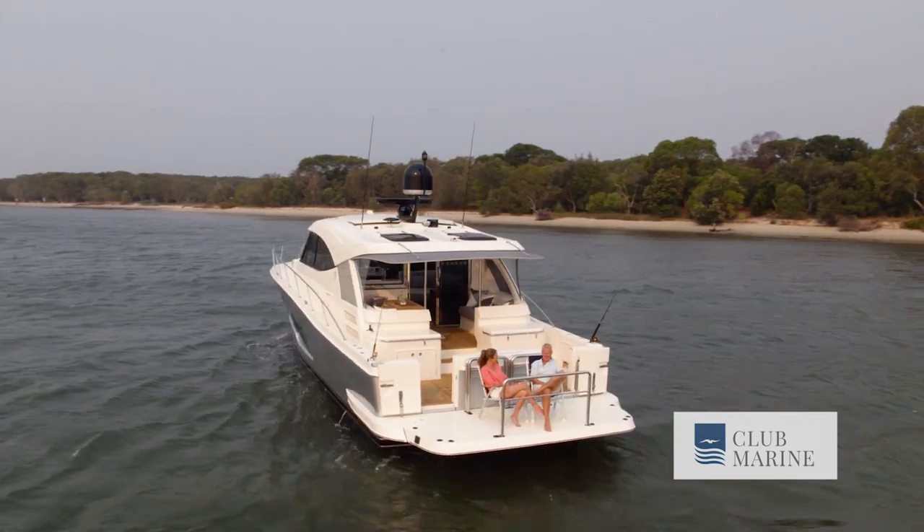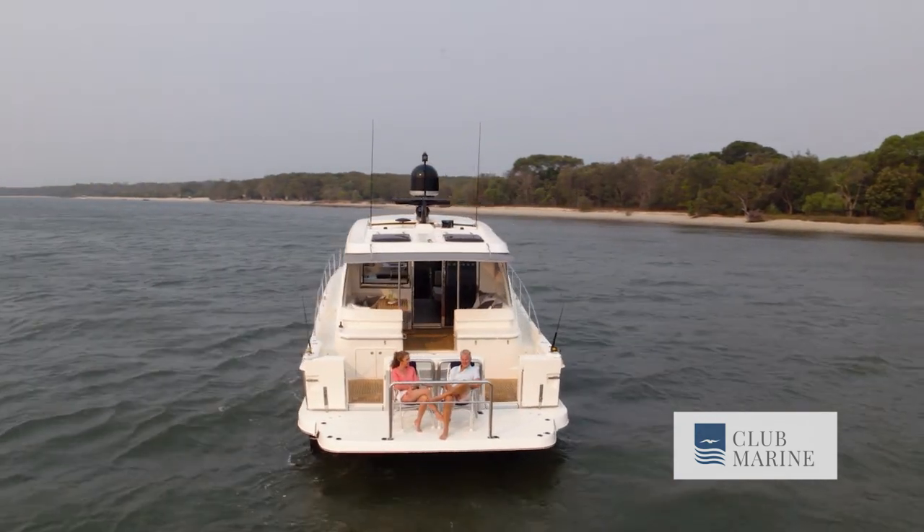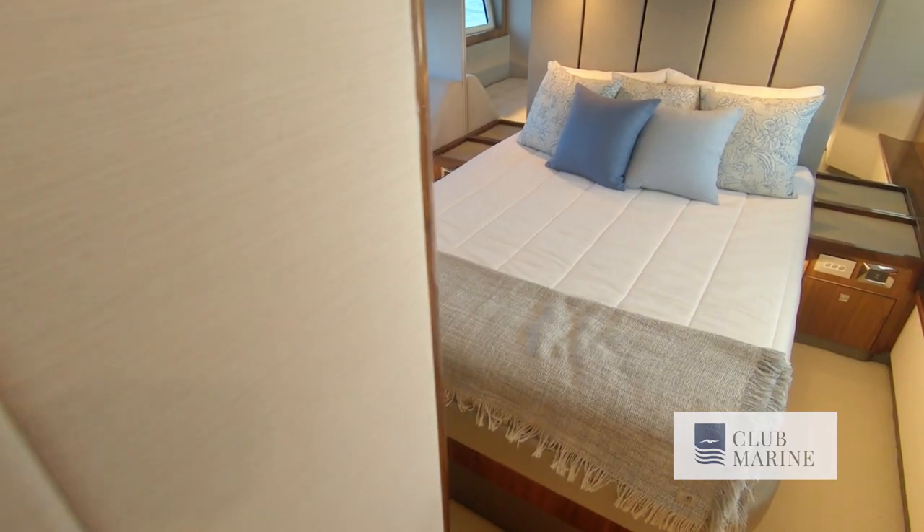2020 is a big year for Riviera — the celebration of 40 years and Australia's leading world-class motor yachts. We're very proud of the role that we have in our industry in Australia, and we're very proud and humbled by the response that our owners give to us and the love they feel towards their Riviera motor yachts.